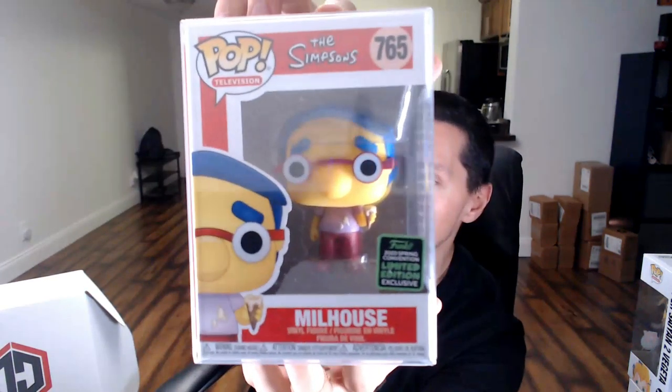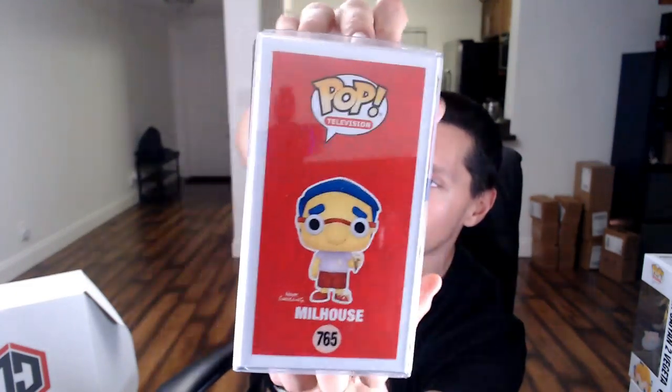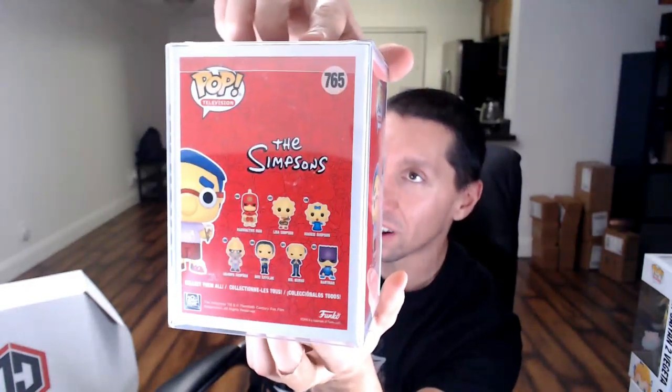So we got two protectors now, guys. I wouldn't mind getting that Michael Jordan again — that'd be another good hit. First one in a protector — could be a chase, vaulted, or exclusive, even a top grail. We never really hit any grails at all on Chalice Collectibles, but always get good value. First one: Millhouse! I do collect this, so I'm putting this in the collection. I'm happy to finally get that one. I didn't buy it from Box Lunch because it was the only Box Lunch exclusive for the ECCC con I wanted, and I didn't want to pay shipping just for one pop. So I figured I'd wait until I found it in a mystery box.